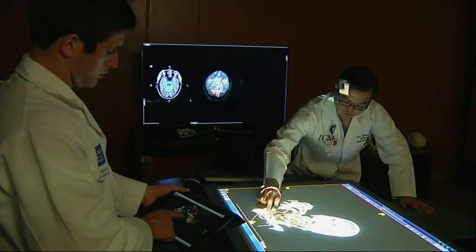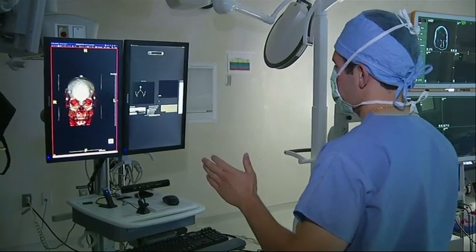Doctors at Houston Methodist Hospital are reimagining medical imaging. Jill Craig, Associated Press, Houston.